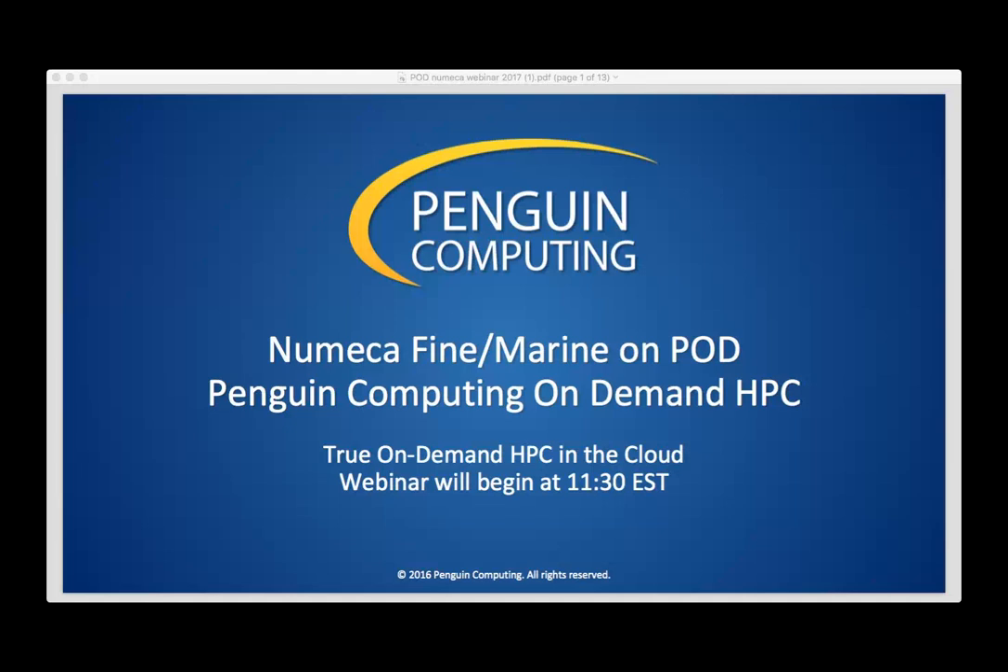Good morning and good afternoon. This is Julie Courtney with Penguin Computing, and I wanted to thank you all very much for joining us today for our webinar with Numeca FINE Marine. We will have time at the end of the webinar for questions, so please feel free to submit your questions through the chat window on join.me, and we will answer those at the end.